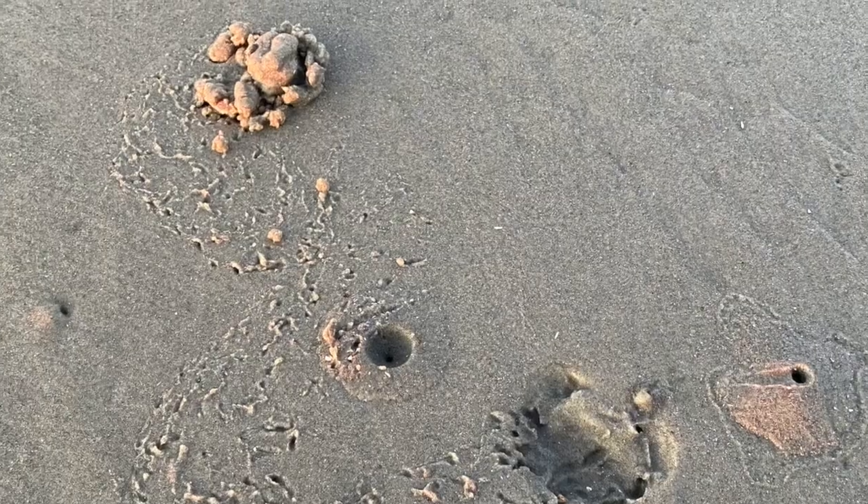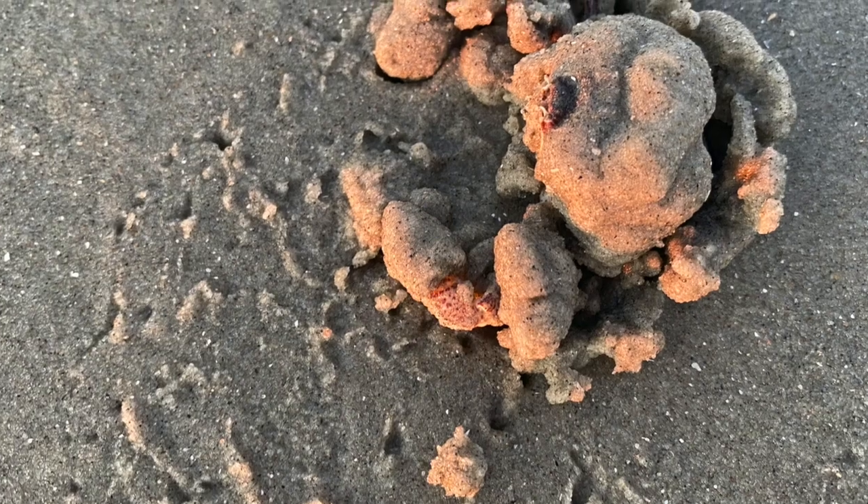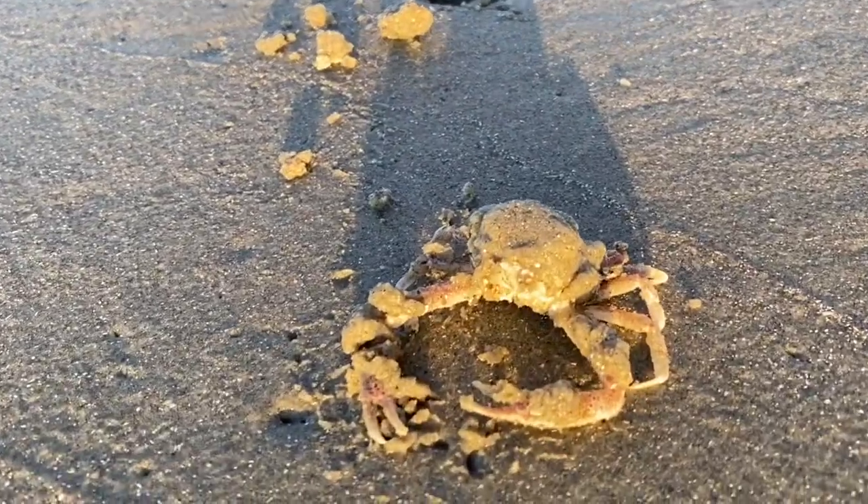Today we're walking along the low tide at sunrise. Here's something curious — a sand-colored lump and some tracks. It looks like someone got stuck up here when the tide went out. We'll put this little guy in wetter sand.